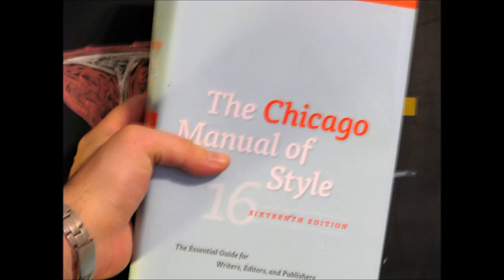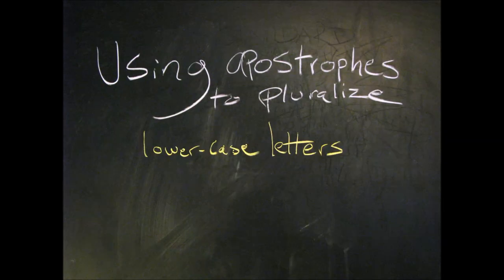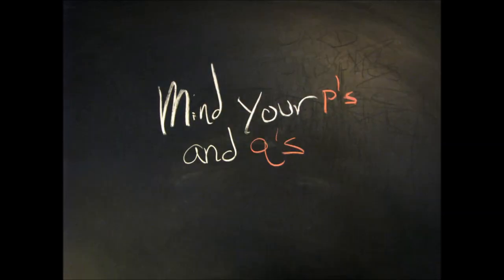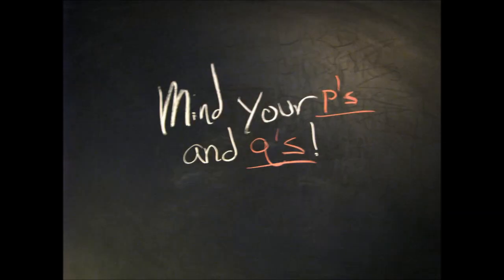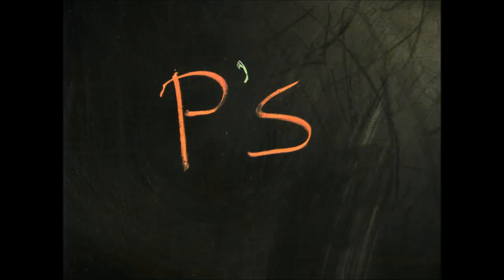According to our handy Chicago Manual of Style, the only time you'd use an apostrophe s to make something plural would be with lowercase letters, like in the expression mind your p's and q's. To make the p and the s visually distinct from one another, so it doesn't look like you're saying ps or ps, we separate them with an apostrophe.